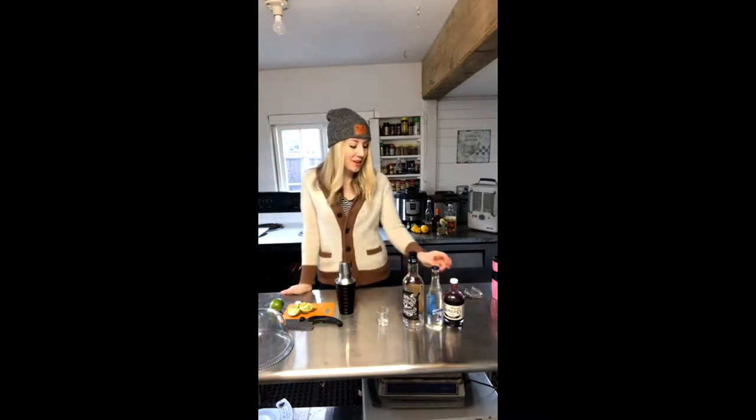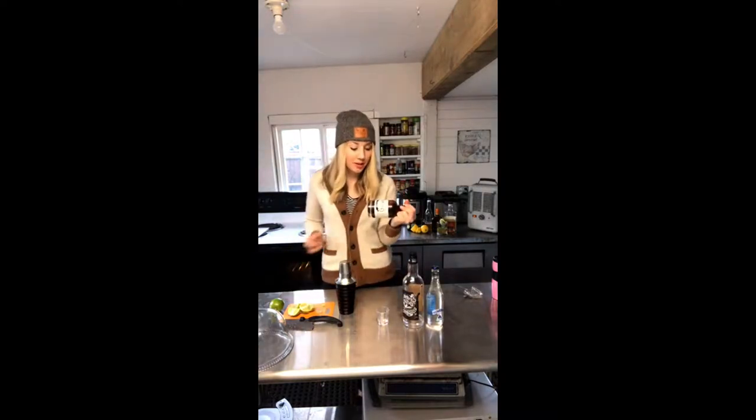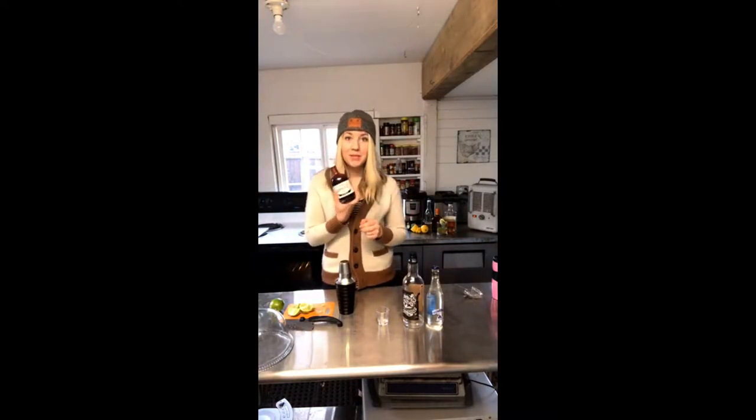We're going to make a Marion Berry Mint Mojito, and this one's fun because we get so many requests for recipes for our simple syrups that we bottled this year. Marion Berry Mint is one of our favorite flavors for the summertime.